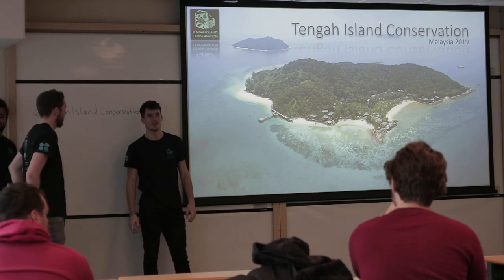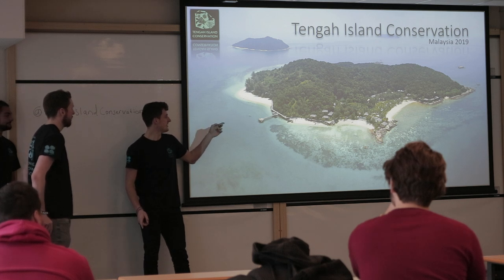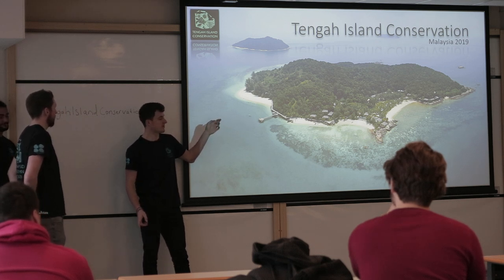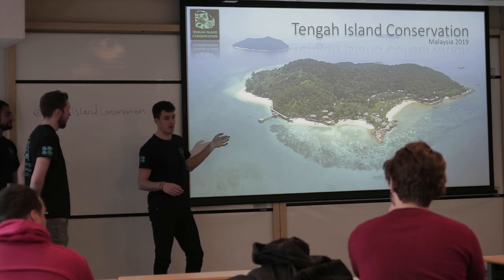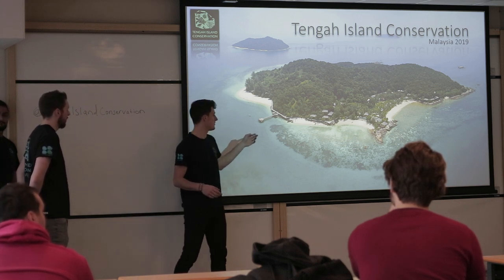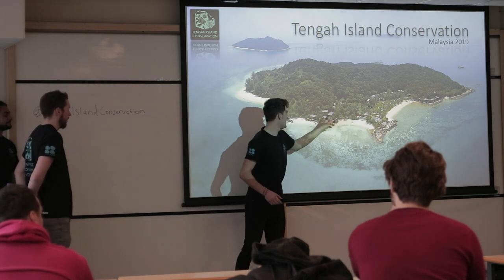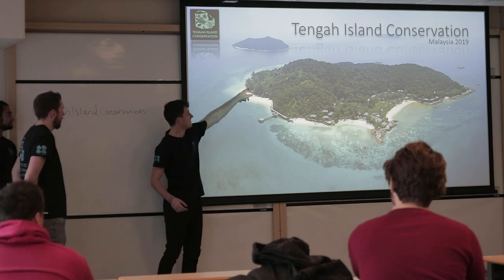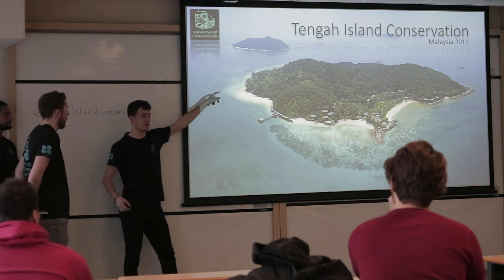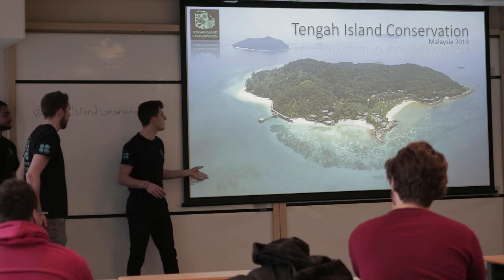We're all fourth year marine biology students and last summer we went to this island which is located in Malaysia and we did a marine conservation internship. So this island is called Pulal Tenga, it's on the east coast of Malaysia and it's a private resort — all of that side is the private villas and hotels, and then down here this little clearing of the woods is where the volunteering ranch is, and that's where all the research and things is carried out.